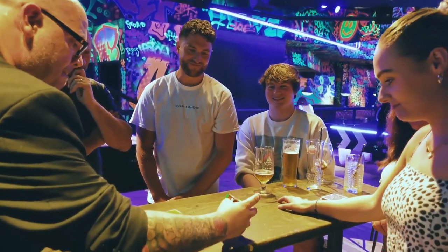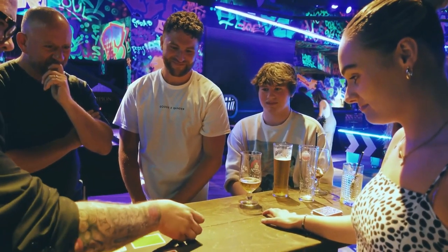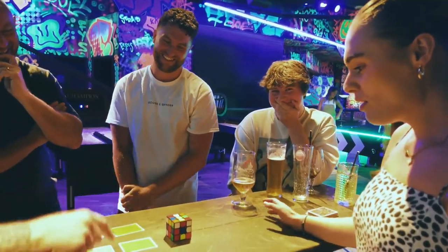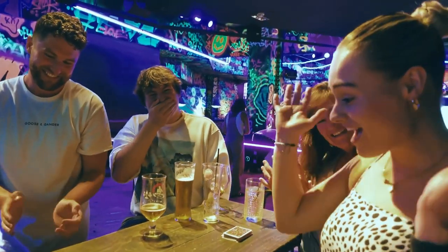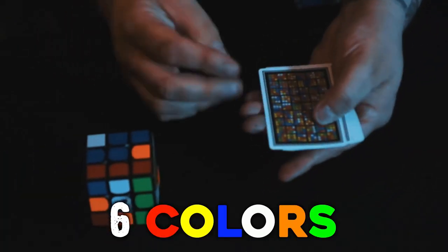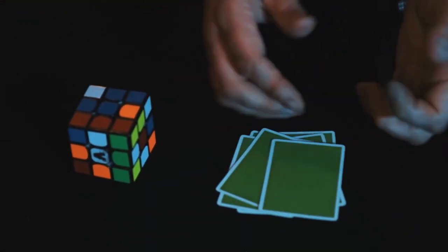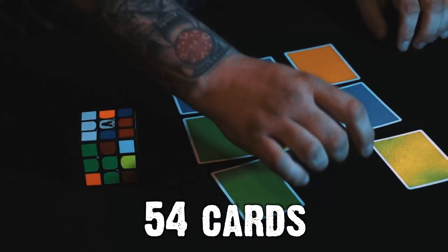Which means that when I turn this over, have a look at this: orange, green, red, white, yellow, yellow, red, blue, green, orange! What's going on? It's basically the same as a Rubik's Cube. A Rubik's Cube has six colours — so does this deck. A Rubik's Cube has nine squares on each face; this has nine cards for each colour. There are 54 squares on a Rubik's Cube, and there are 54 cards in this deck.